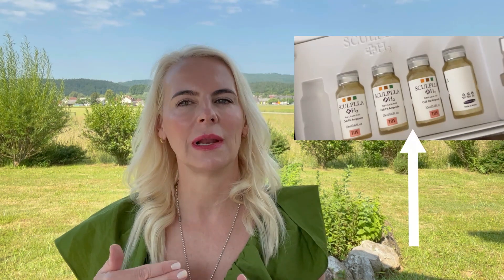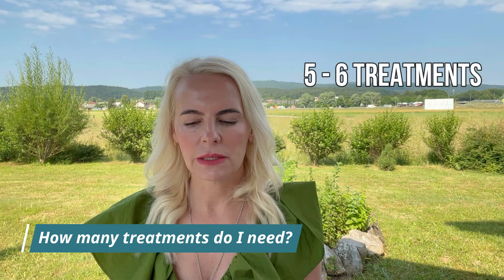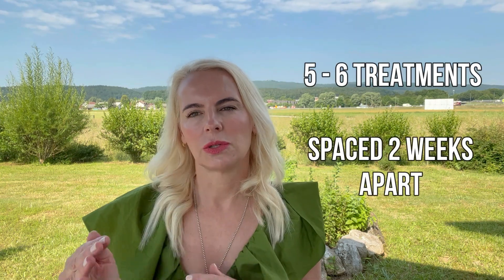I like to incorporate the protocol from the company that makes the Sculplla Neo3 Facial with some additional tools to really enhance the best results. It's recommended to do five to six treatments spaced about two weeks apart to get the best results.